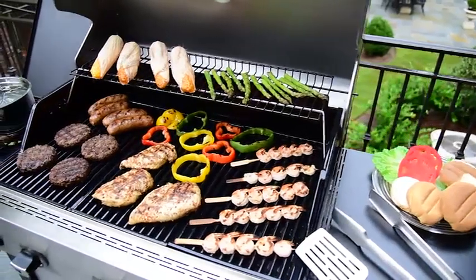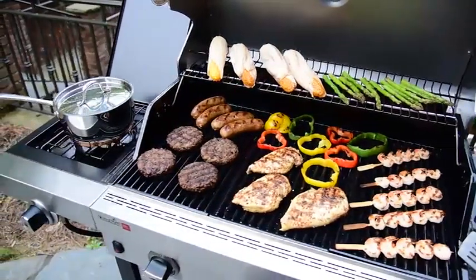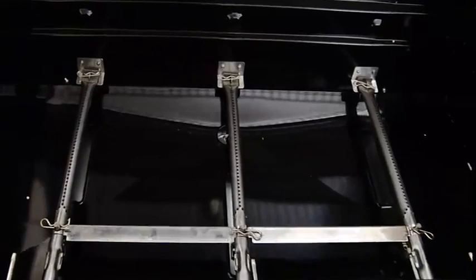Wide side shelves give you extra space to stay organized, and a high-powered side burner lets you expand your menu all in one spot. Cleanup is easy — the True Infrared grates protect the firebox from messy food debris and brush off quickly.